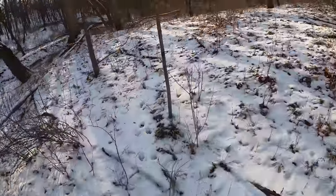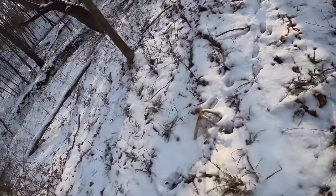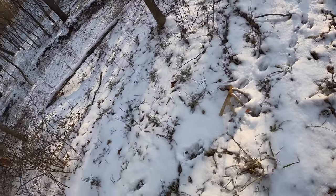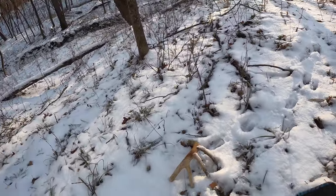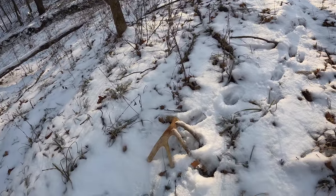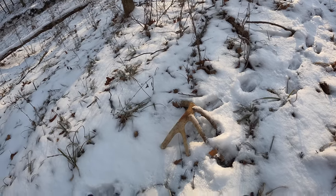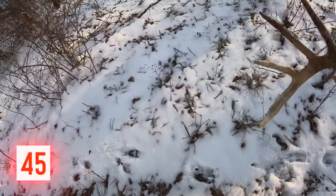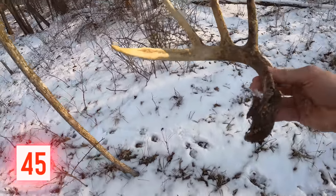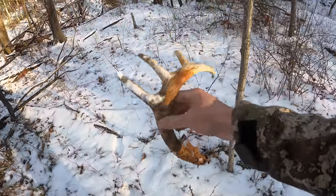Just came up on the second shed here today. Look at this — that's an old one right there. I can't believe it's not chewed more. It's weird how some of these get chewed so bad and then others don't. It looks like a nice antler. Yes, that is a very nice antler.